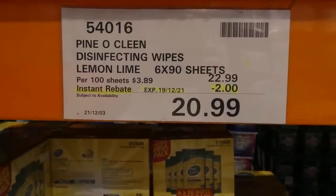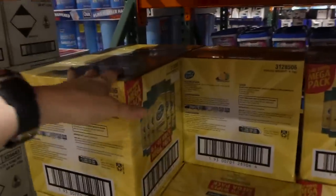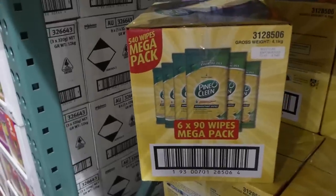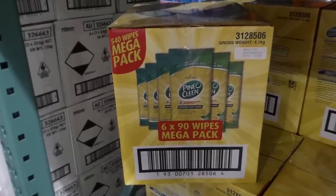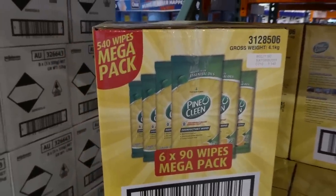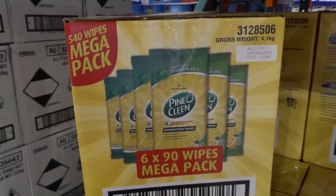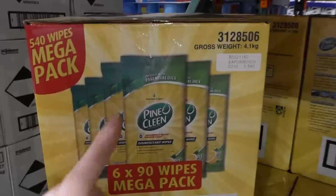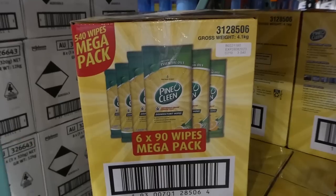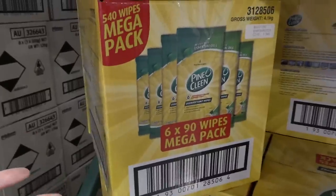Pine O Clean disinfecting wipes in lemon-lime scent — six 90-sheet packs — are $2 off down to $21. These are awesome. I picked up a box at the start of 2020 and we used them on our counters — they cut through grease and take everything off without hurting surfaces, and kill 99.9% of germs. The scent is really nice. I took them to an Airbnb to wipe down surfaces, and eventually used them for kitchen cleaning too.